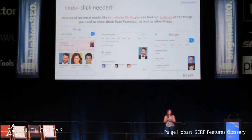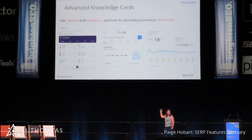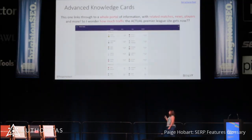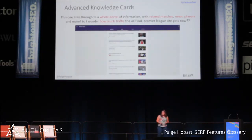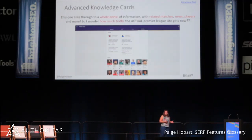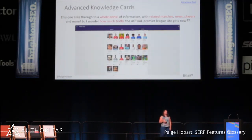I can find out whether Ryan Reynolds is married very instantly. And sports, weather, and pronunciations are all really cool things, but you're going to get zero clicks on these terms. This is an advanced knowledge card — Google actually has their own microsite linked to this knowledge card that has all the matches, all the players, news related to this. So I wonder how many clicks the actual Premier League site gets now.